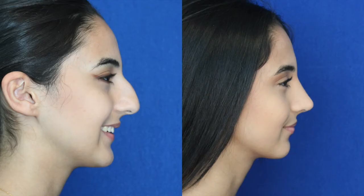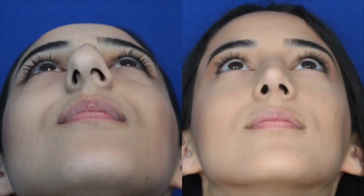Sometimes there's a deepening of the radix that needs to be filled. But typically our Middle Eastern rhinoplasty patients have a lot of deviation and obstruction. Most of them are not even aware that they have obstruction of their breathing through the nose — they just don't know what normal nasal breathing is. When they're not paying attention, their mouth may be open.